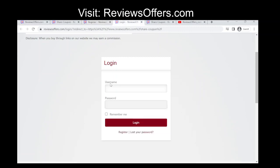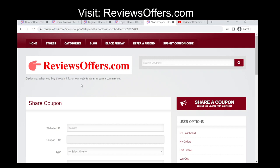Log in to your account. Navigate to the Submit a Coupon page. Look for a link or button that says 'Submit a Coupon' on the coupon website's homepage, and click on it to go to the submission page.